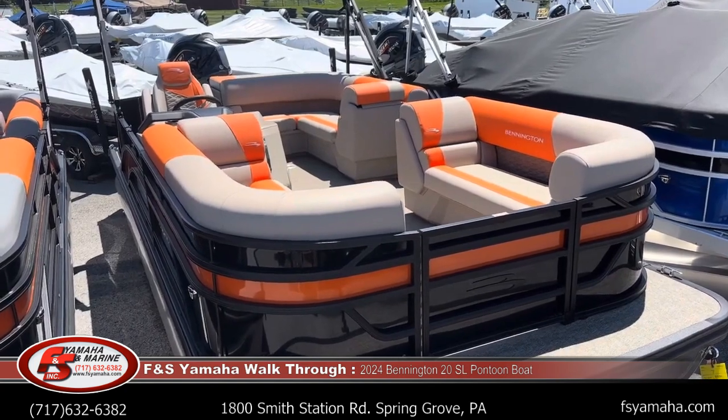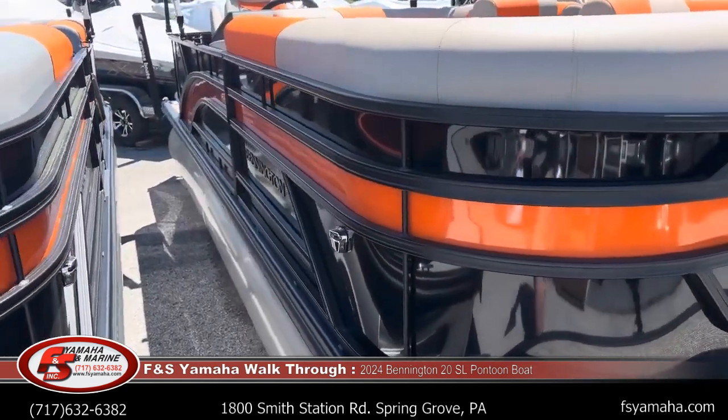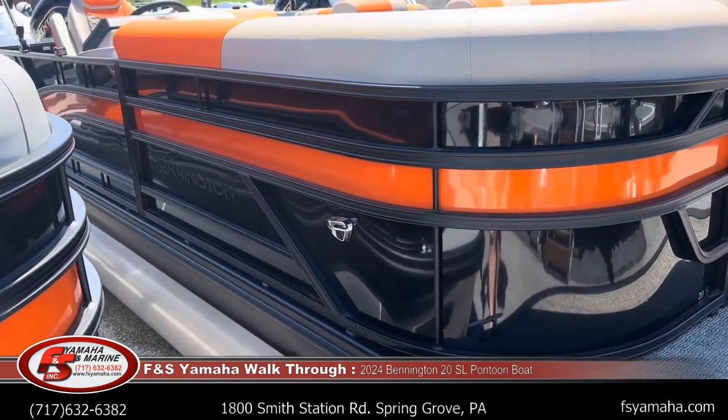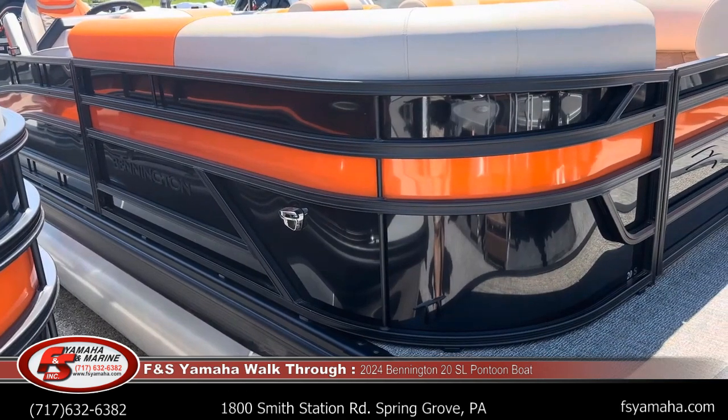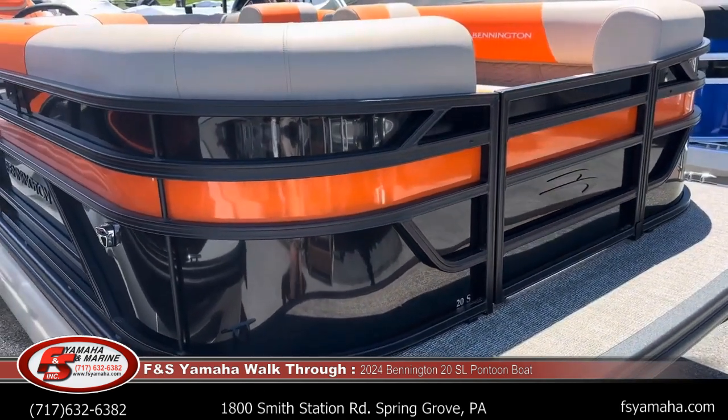It means it's in the S family with the L group seating. The S family has totally new everything from the pontoons up.